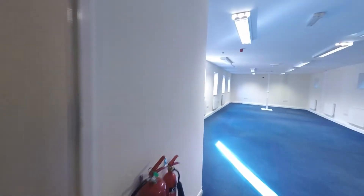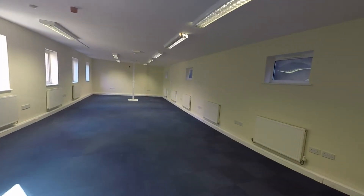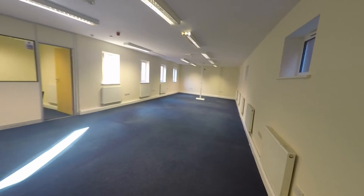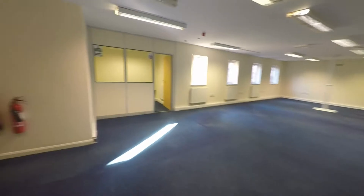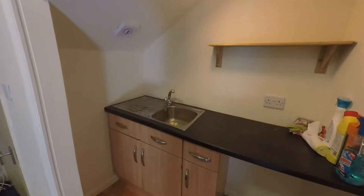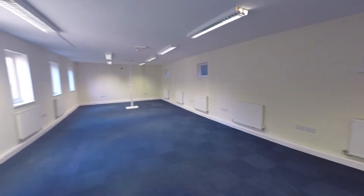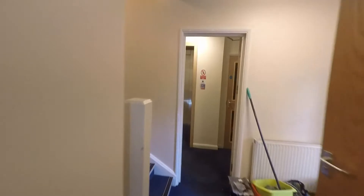Heading into our first main office space now — the property is fitted with fire doors suitable for regulation. This first main office space is large enough for multiple desks, and the main room opens out into a kitchenette area fitted with unit storage and hand basin. Just off to the side on the left we have a separate, more private office space, suitable for a personal office or meeting area.